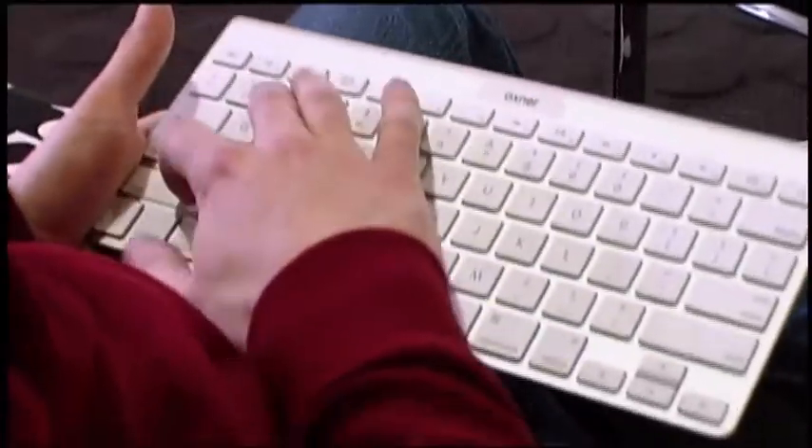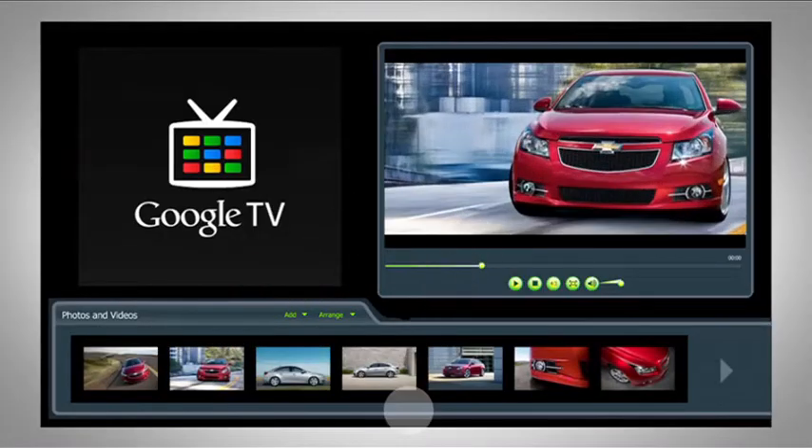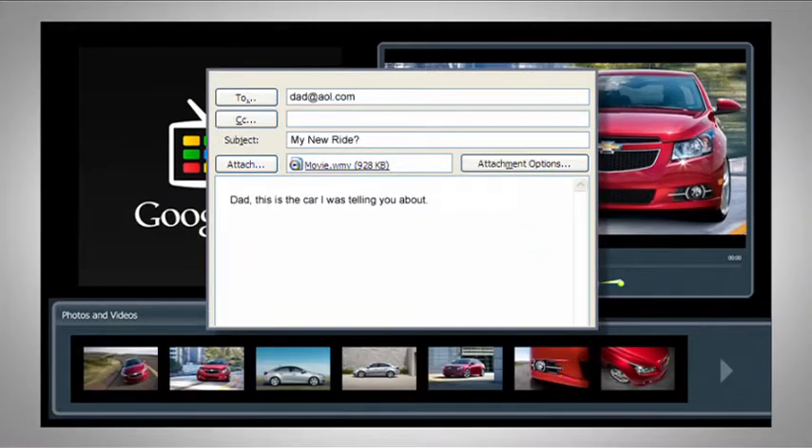Here, we're allowing our potential buyer to personalize his experience with the vehicle by creating his own video of the Cruze, which he'll use later to sway his parents to his side of the purchasing decision.